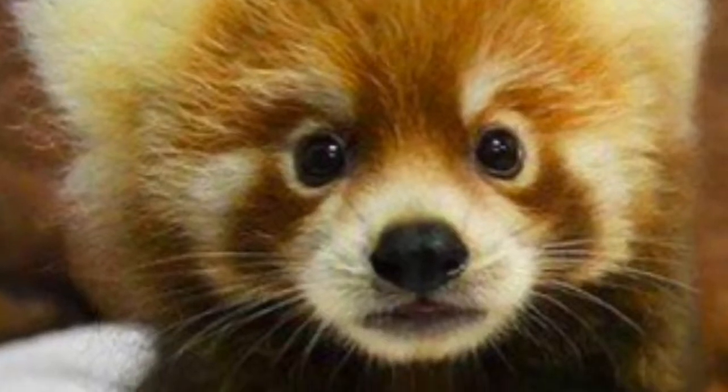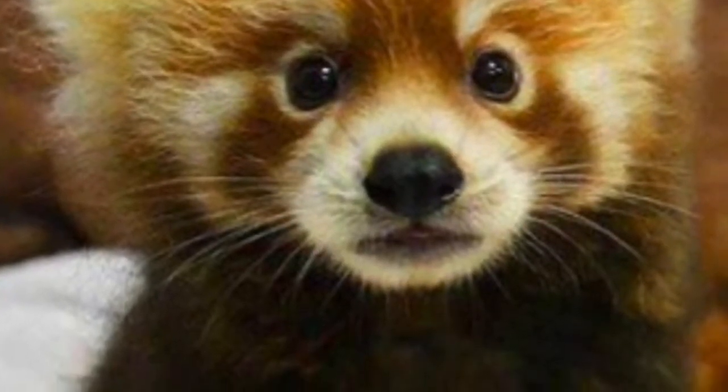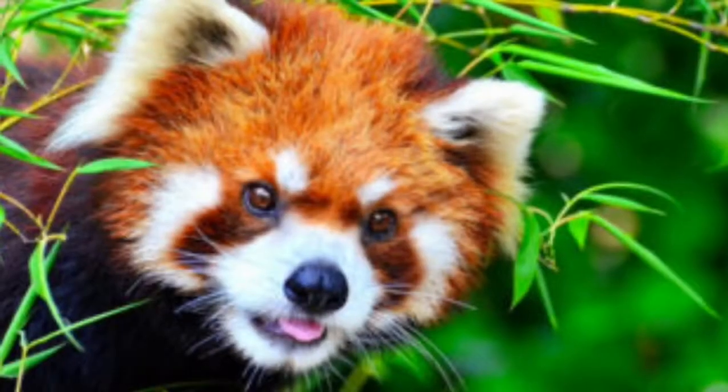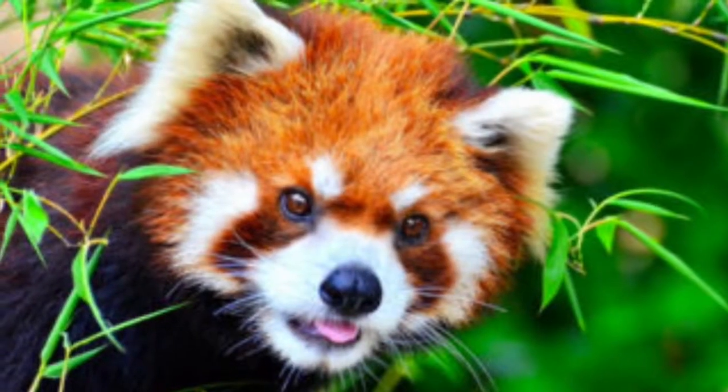There are plenty of ways to help save these adorable red pandas. You can talk to people around you and raise awareness about protecting them. You can either sponsor a red panda or even adopt one. You can even become a volunteer and go to Nepal and join them for an eco trip.